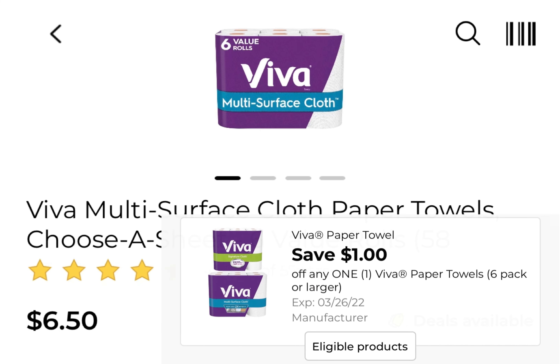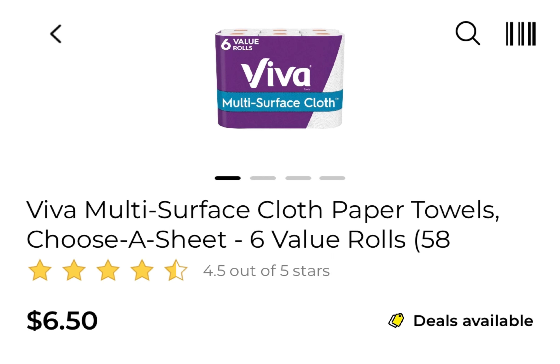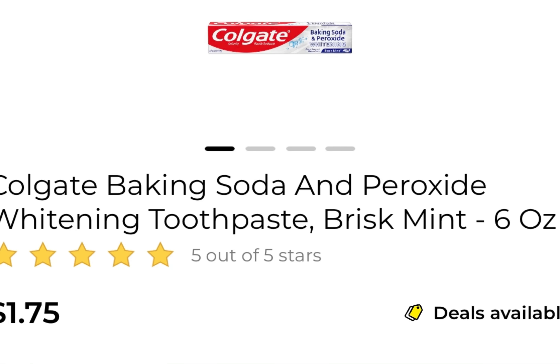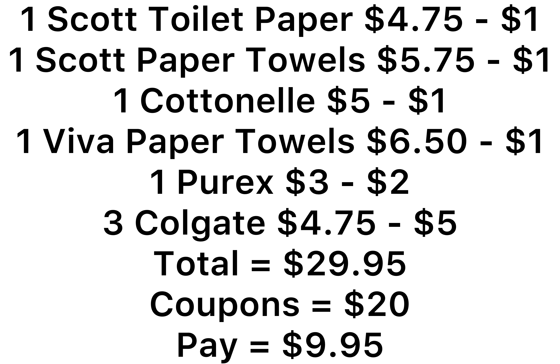You're going to pick up one of the Viva Paper Towels and it's $6.50 — we have a $1 coupon. You're going to pick up one of the Purex and it's $3, we have that $2 coupon. If you find the one that's $2.70 or $2.75, pick up that one. And you're going to get three of the Colgate at $4.50 and we have that five off of three coupon. Make sure you're scanning the products to make sure they are attaching. So for everything here it comes to $29.95, and we have a $4 instant saving.